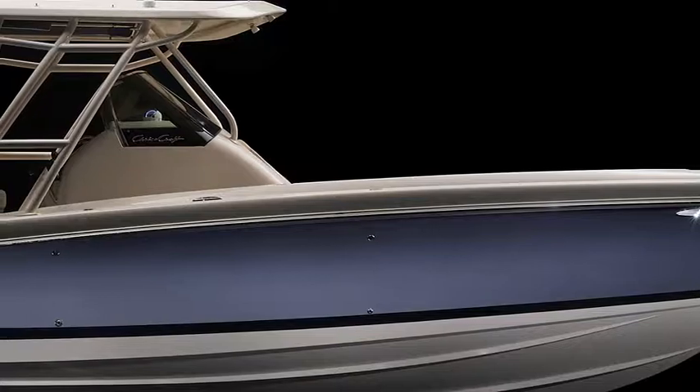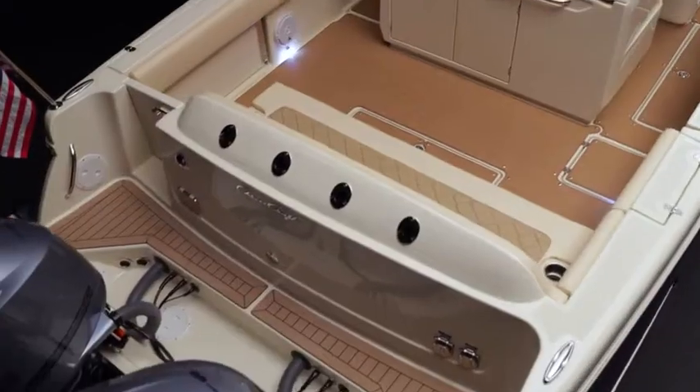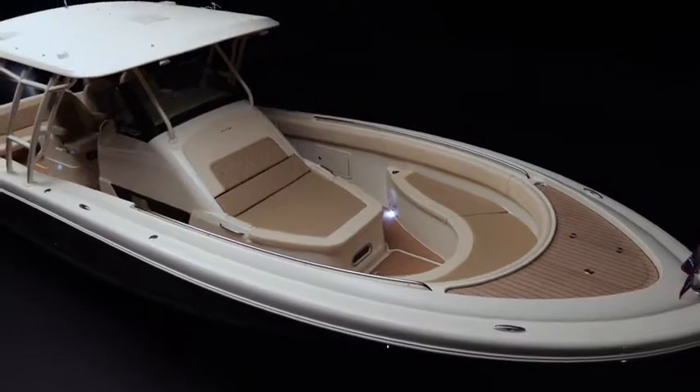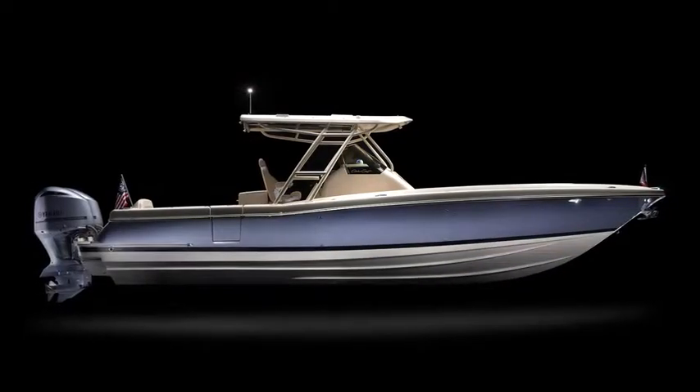The Catalina's lightweight, wood-free hull is offered with several paint or gel coat options, and can be powered by a variety of engines to fit your needs. With its exceptional performance, unique design, and classic styling, the Catalina 34 is truly a one-of-a-kind boat made for one-of-a-kind adventures.